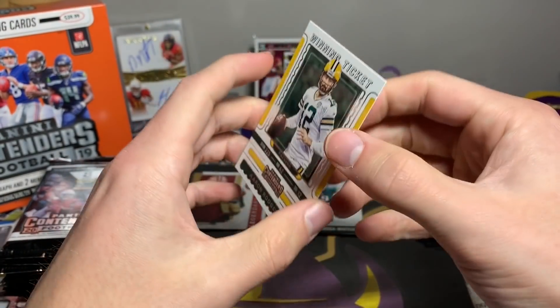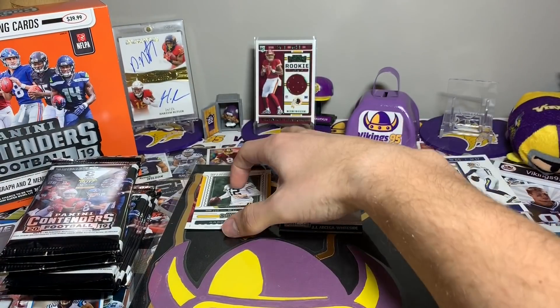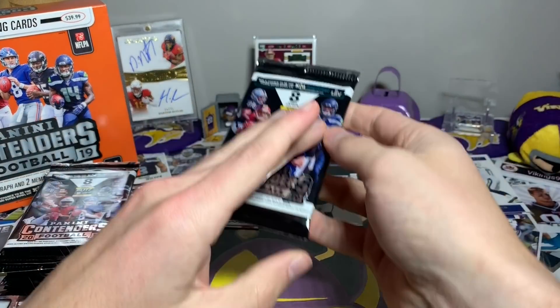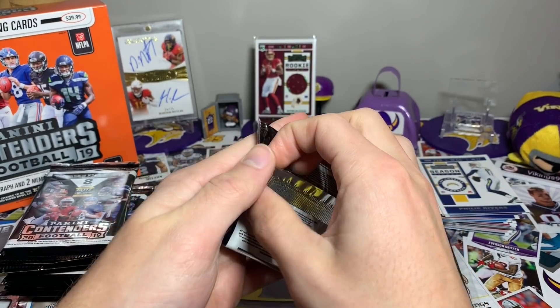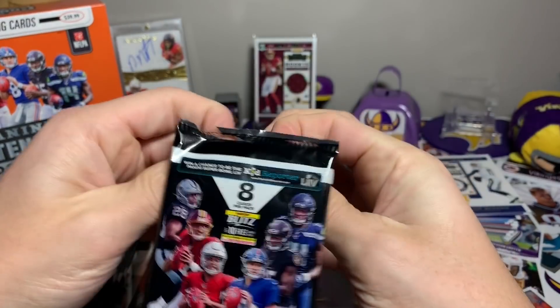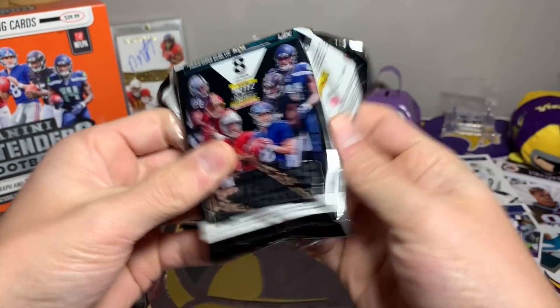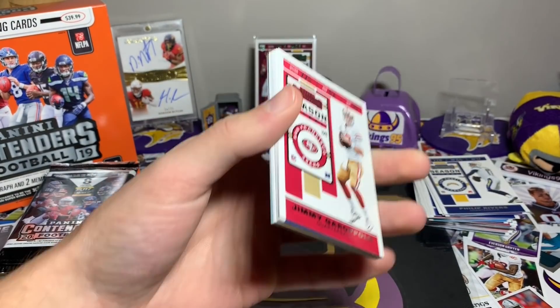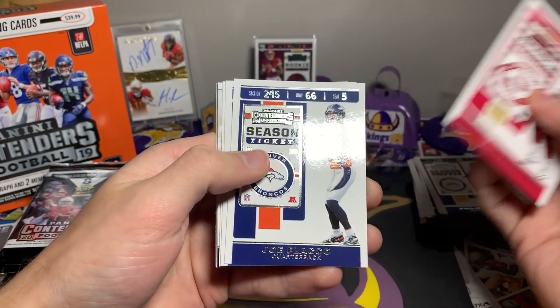Kind of surprised there aren't more numbered cards so far, but that probably shouldn't be too shocking with Panini. That Prestige mega box though — for $40 you got two autographs and a ton of numbered cards, those were great boxes. I haven't seen them on the shelf since. Jimmy Garoppolo.